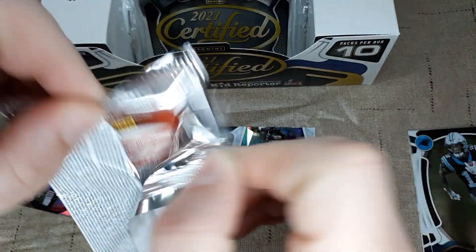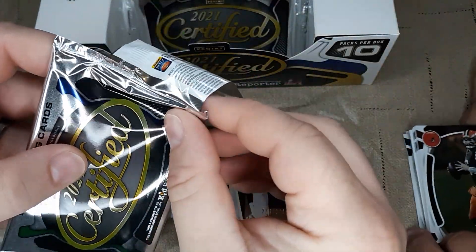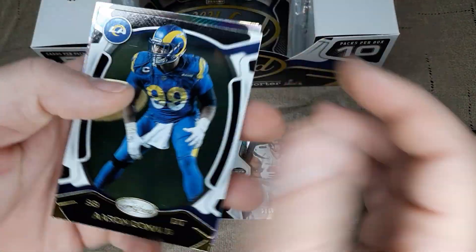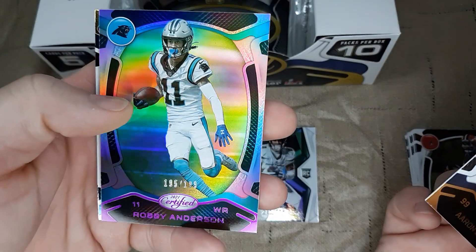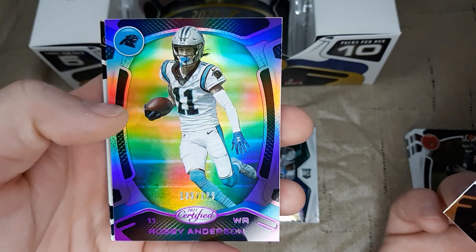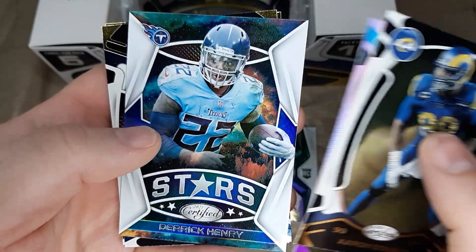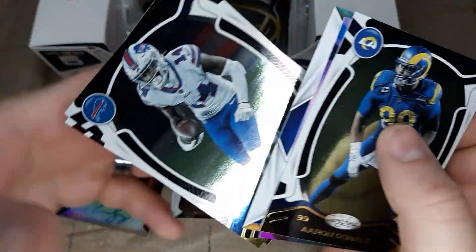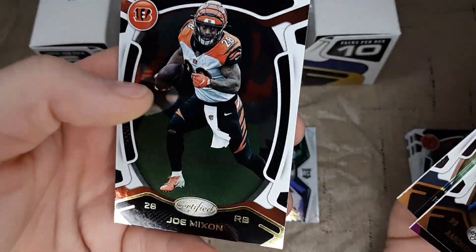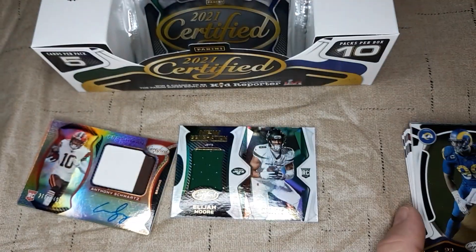Next pack up. We got Aaron Donald — base card there. We got a pink Robbie Anderson numbered to 199. Got Derrick Henry — Stars insert — that's my good player. Stephon Diggs. And Joe Mixon from the Cincinnati Bengals. My Cincinnati Bengals!